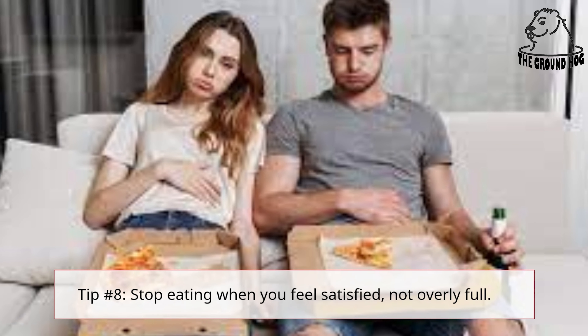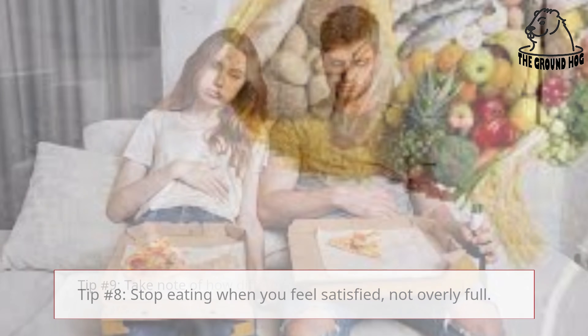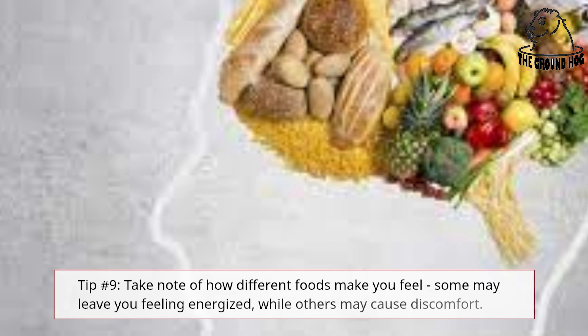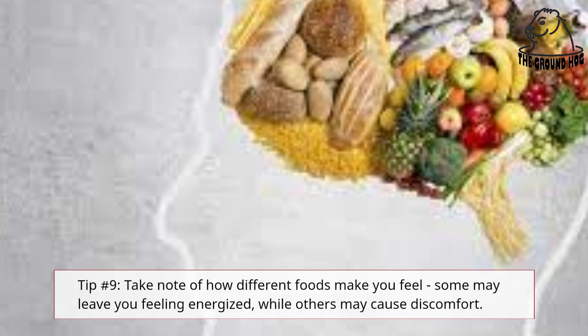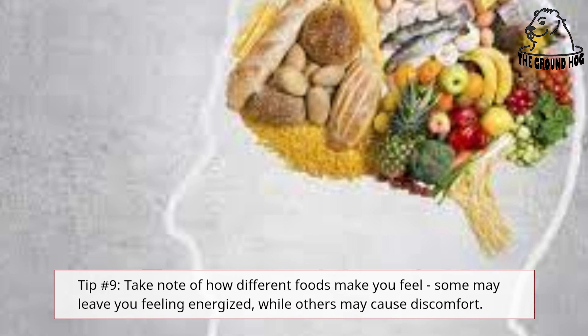Tip number 8: Stop eating when you feel satisfied, not overly full. Tip number 9: Take note of how different foods make you feel — some may leave you feeling energized, while others may cause discomfort.